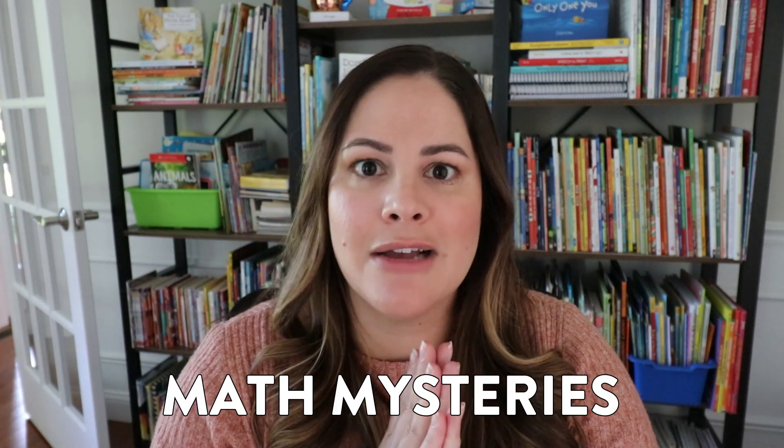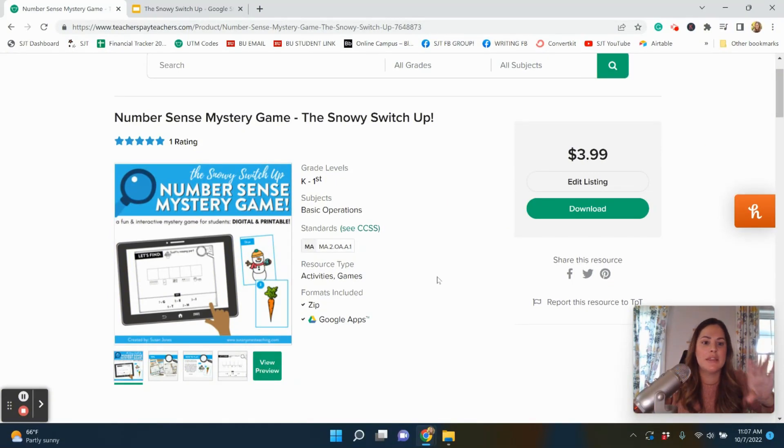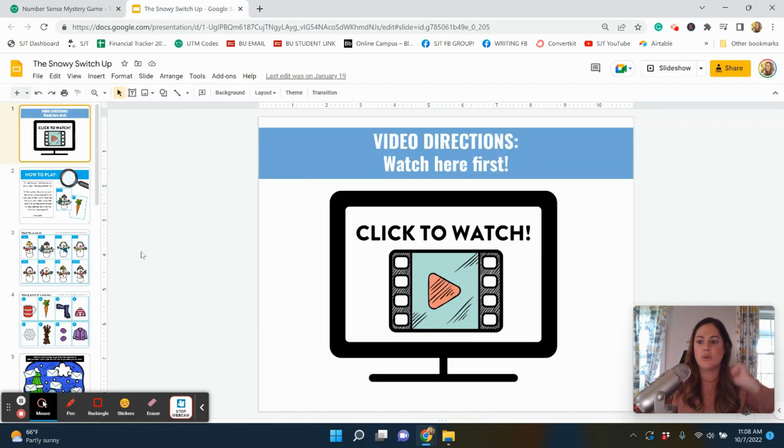Last but not least, Digital Center number five are my math mysteries, which I absolutely love. These are relatively new and again available in Google Classroom, Seesaw, and as a printable hands-on version. These allow students to either work independently or work with a group to solve different math mysteries. I'm going to show you this one right here — it's my newest one and it is a number sense mystery game. I have them for addition, subtraction, place value, telling time, and a few others.